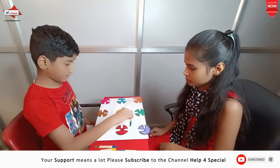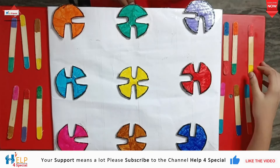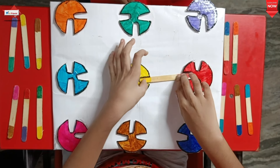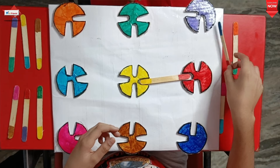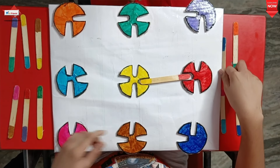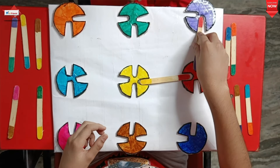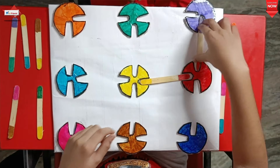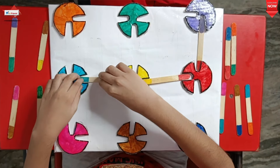Our next activity is playing with puzzles — this is a very nice activity you can do with your little ones. It improves color concept, cognitive ability, concentration, motor skills, problem-solving skills, social skills, coordination, visual perceptual skills, and finger-ground perception as well.